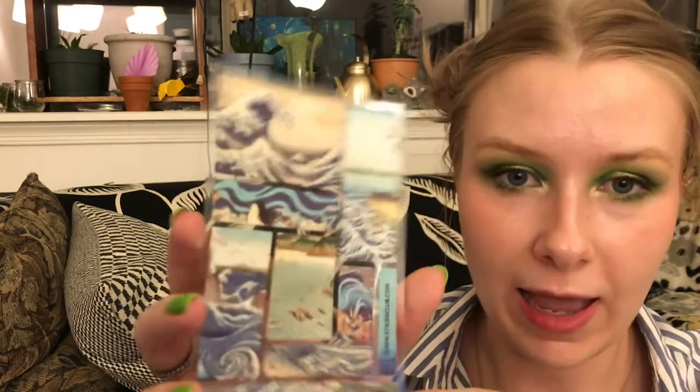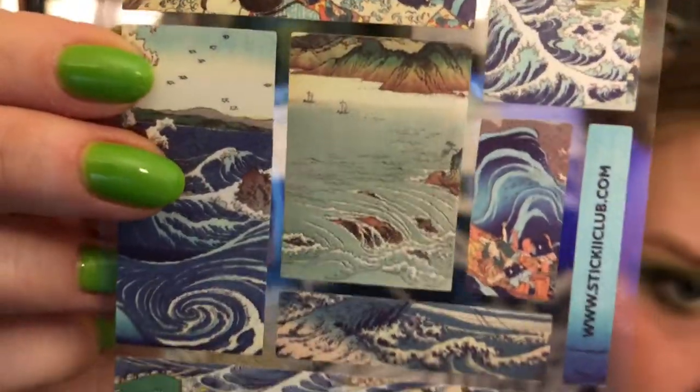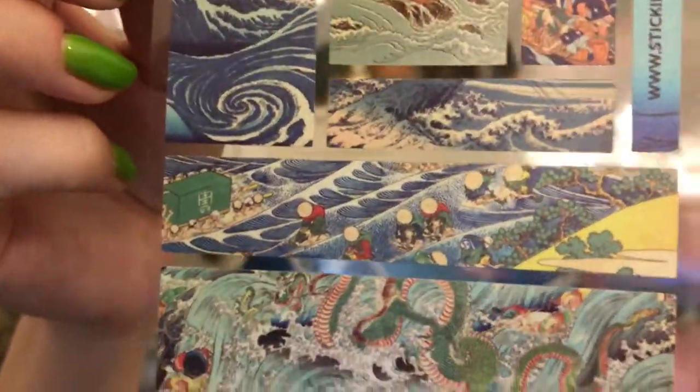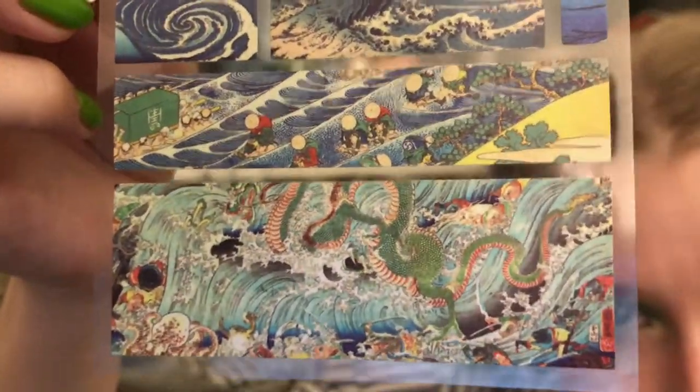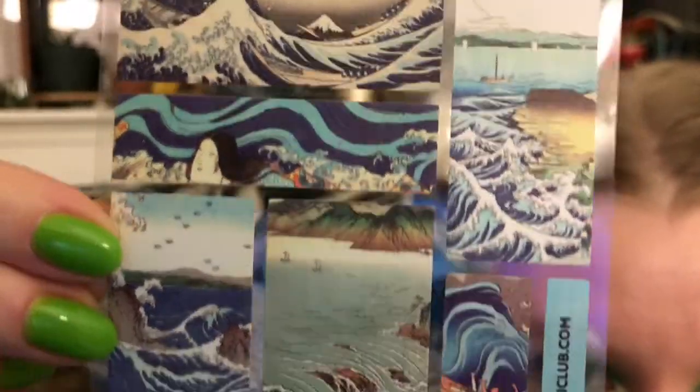So this is what I think drew me in, because these are some of my favorite stickers. They have these art print stickers. It's water art — so obviously you've got the wave, but then tons of other beautiful sea-themed art. Looks like most of them are traditional woodblocks. Beautiful.